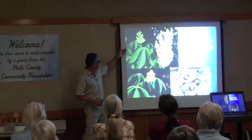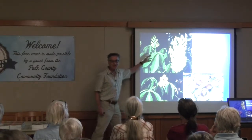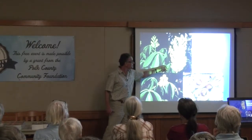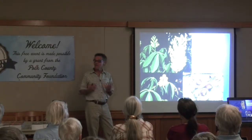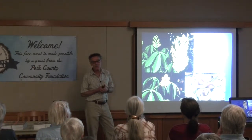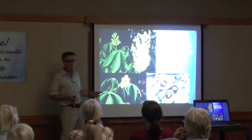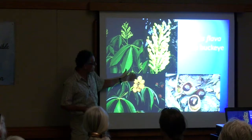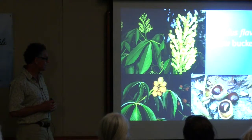The yellow buckeye has these quite distinctive leaves where there are multiple large leaflets arising from a common point. Botanists call a leaf like this palmately compound. And then it has this dense cluster of yellow flowers. Interestingly, the mix of the flowers includes male flowers that produce only pollen, and then other flowers in the inflorescence have both male and female parts. It's only the ones that have the female parts that mature fruits.